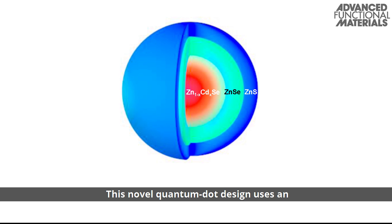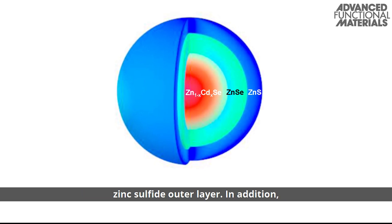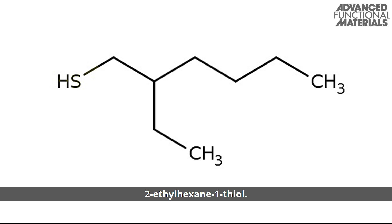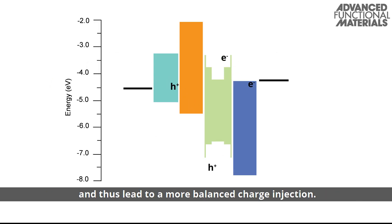This novel quantum dot design uses an intermediate zinc selenide layer and an ultra-thin zinc sulfide outer layer. In addition, the surface of the quantum dot is modified with 2-ethylhexane-1-thiol. This molecule can dramatically improve the hole injection efficiency, and thus lead to a more balanced charge injection.